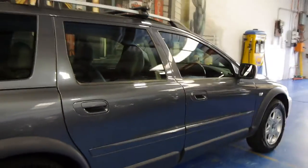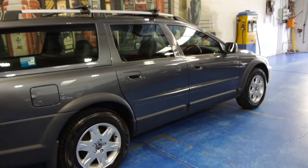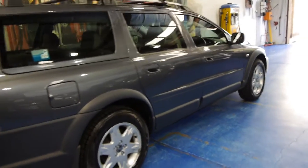Generally when they get to this sort of age people just put cheaper tyres on them and just take it to their local mechanic for a service. So it's very, very rare to see a car of this age with all these great things.